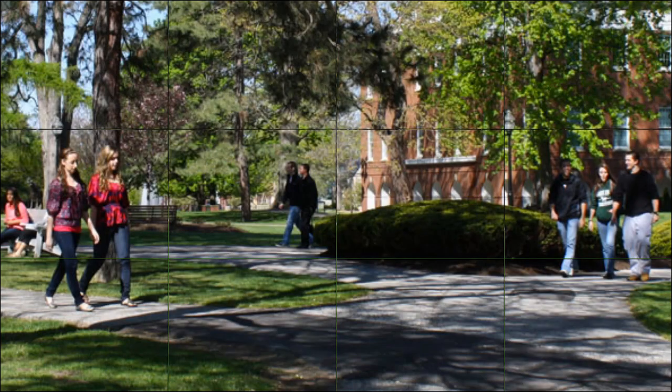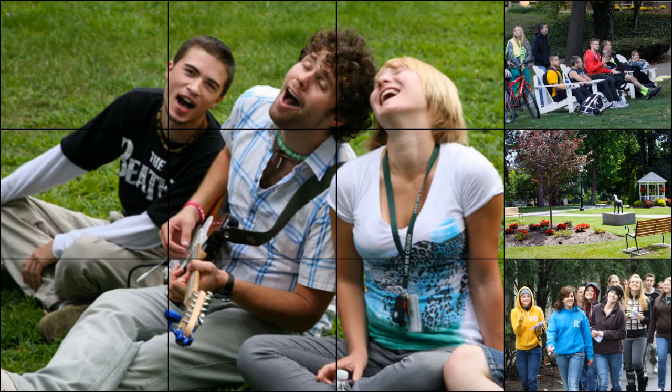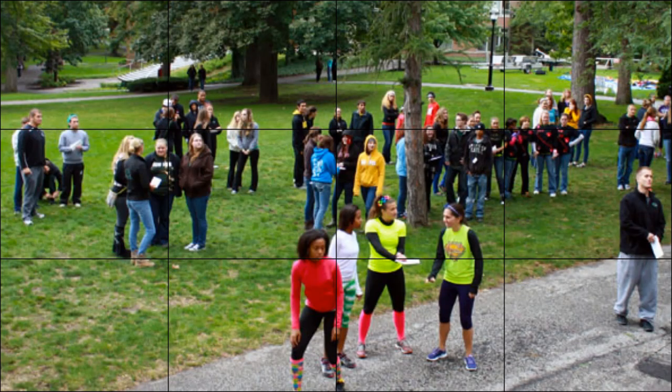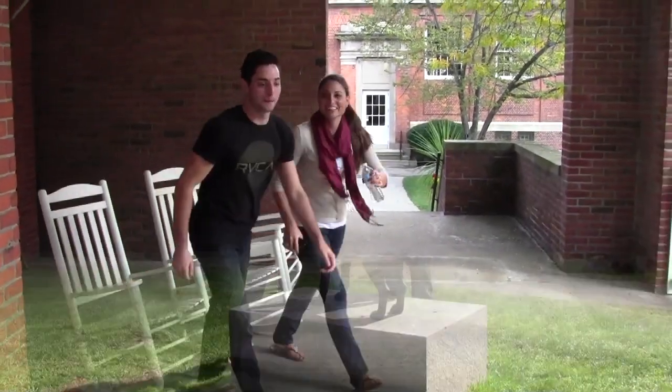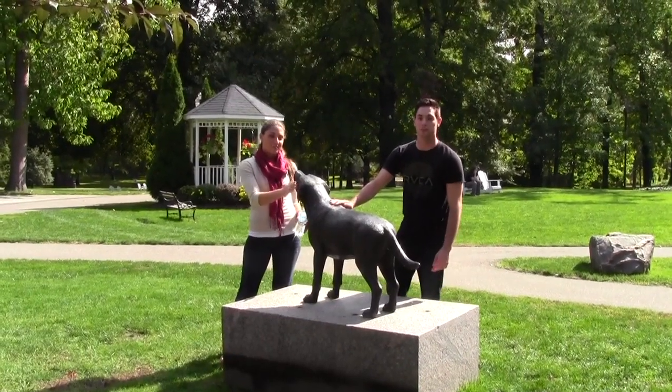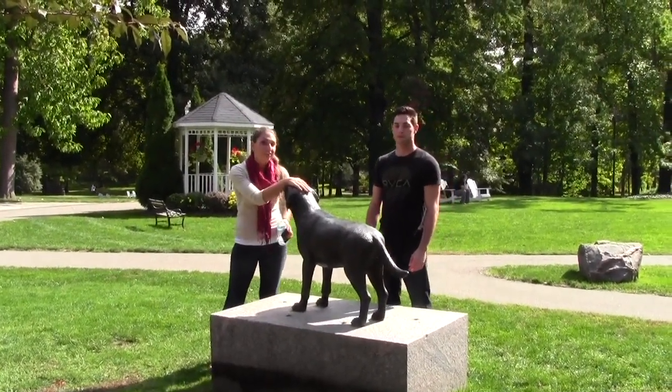The college green. Out here you'll see a lot of students walking to class, studying, or just enjoying each other's company. I think I see Tiberius over there. Let's go. This is Tiberius, the campus good luck charm. Before their first home football game, the football team comes and rubs him on the head for good luck.